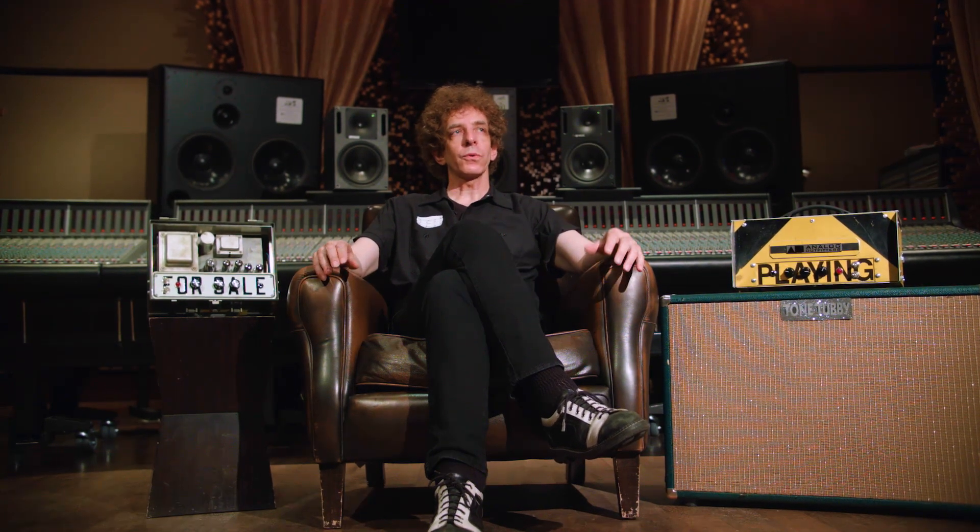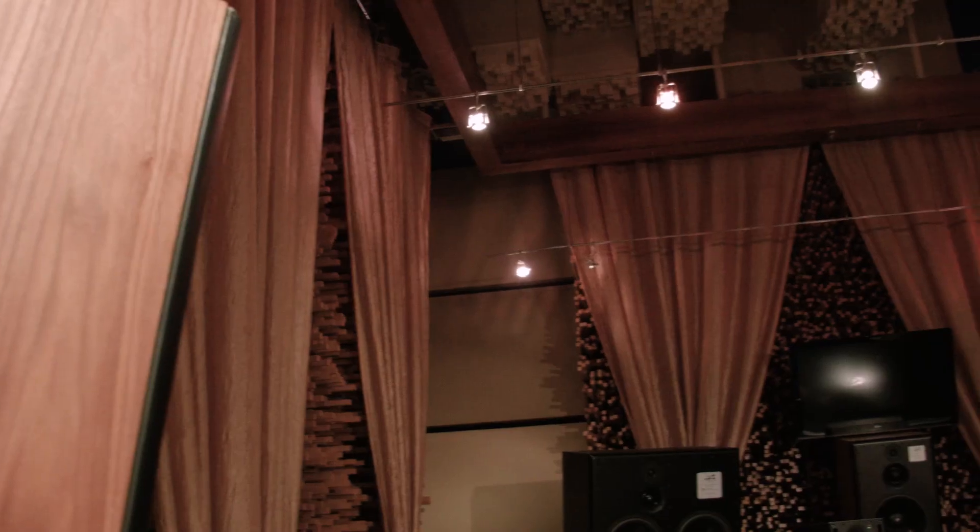My name is Mark Rubel and we're in Blackbird Studio C. It is the only room of its kind in the world. We have 134,000 and some sticks that are all different lengths in the walls, so that the resonances don't overlap.